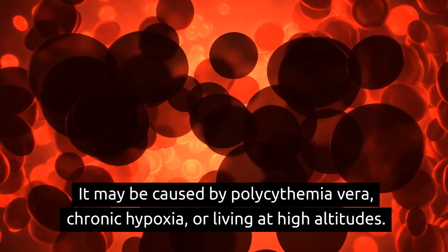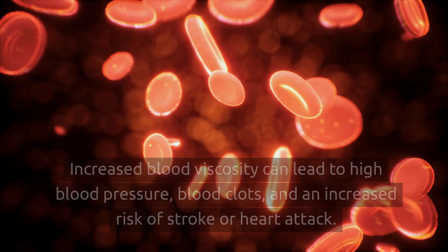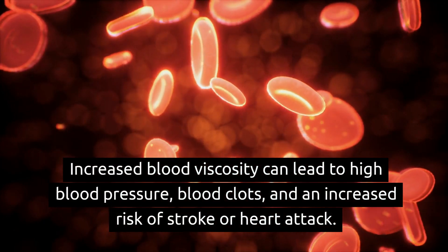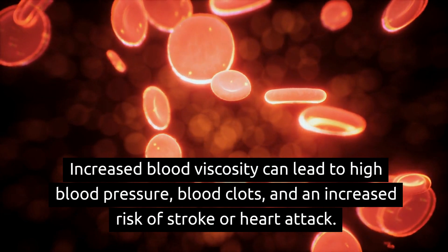High red blood cell count may be caused by polycythemia vera, chronic hypoxia, or living at high altitudes. Increased blood viscosity can lead to high blood pressure, blood clots, and an increased risk of stroke or heart attack.